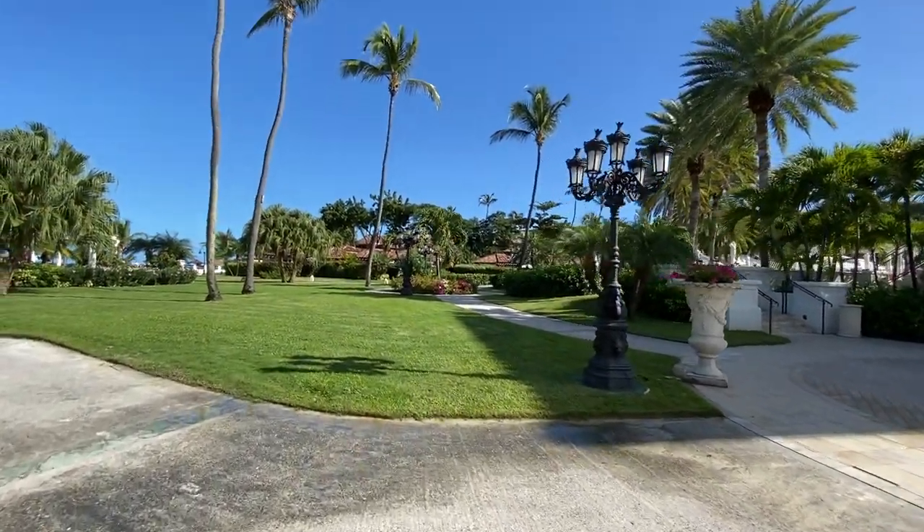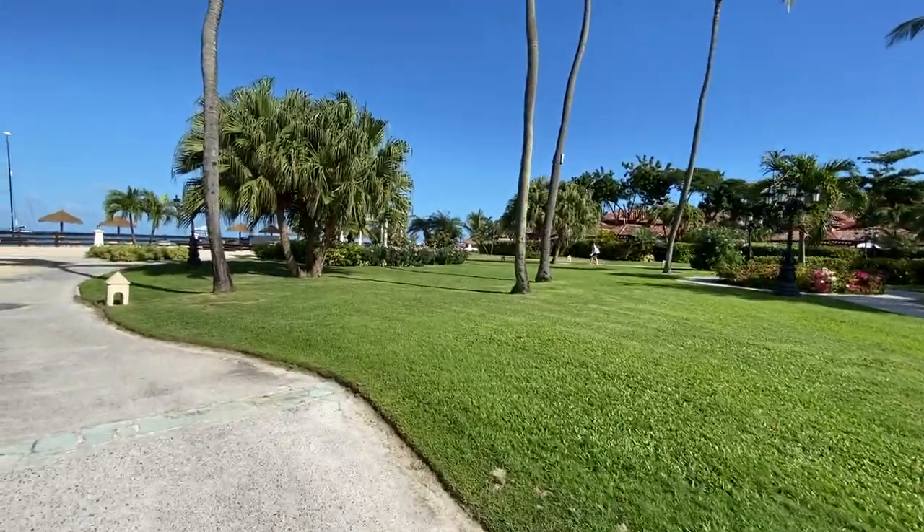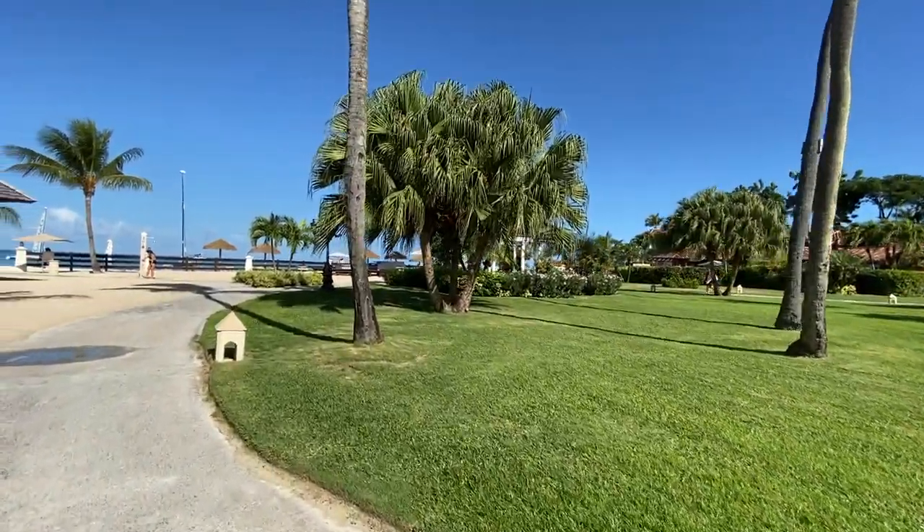Near the beach on the left side is Barefoot by the Sea restaurant. We dined there for lunch and dinner and had really good seafood meals each time. It's nicely located next to the beach.